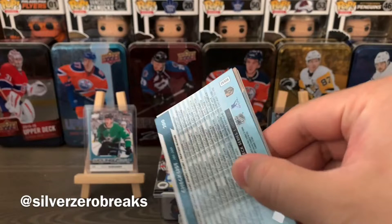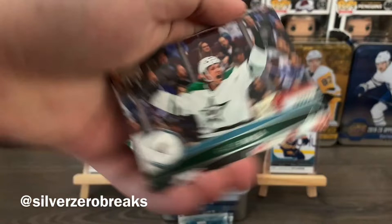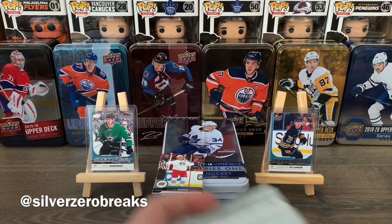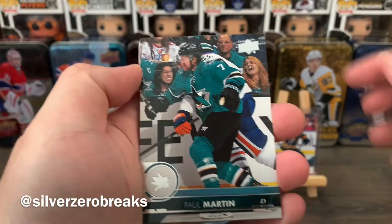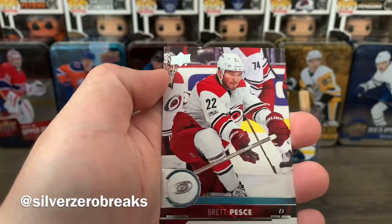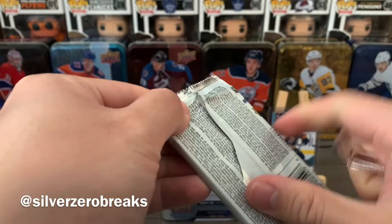We have Mikko Rantanen, Andrei Vasilevsky, Radek Faksa, Lars Eller, David Savard, Marc-Andre Fleury, Brandon Carlo, and a checklist featuring some Golden Knights. Second-to-last open pack has Paul Martin, Joel Ward, Anze Kopitar, Travis Konecny, Jacob Markstrom, Jonathan Quick, Jakub Voracek, and Brett Pesce.